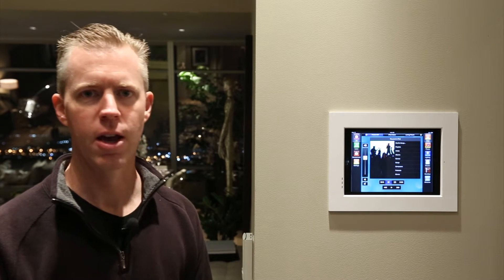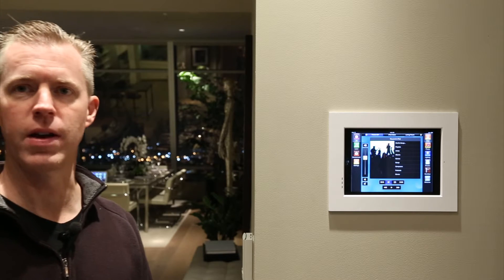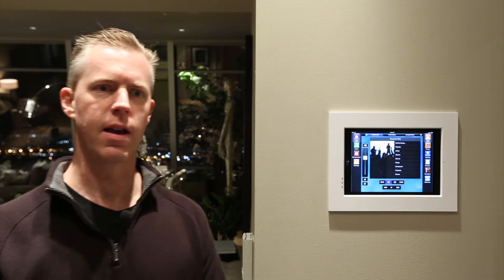Hello, my name is Josh. I'm one of the team at DSI Entertainment Systems. I'd like to show you home control using a Savant home automation system and using a flush-mounted iPad. I'm here at the Ritz-Carlton Residences at LA Live.